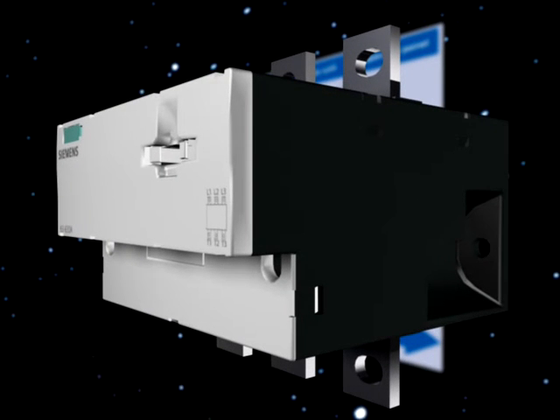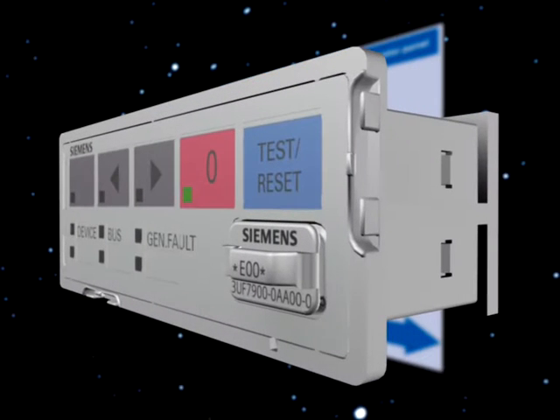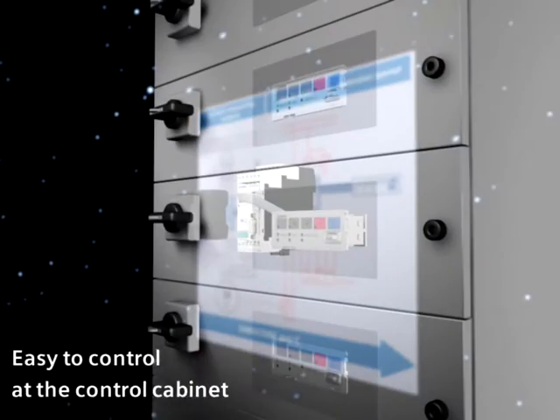Using intermediate CTs, motors can even be protected and monitored up to 820 amperes. The system can be supplemented by an operator panel to control a motor feeder. Simicode Pro is controlled at the cabinet in a user-friendly fashion.